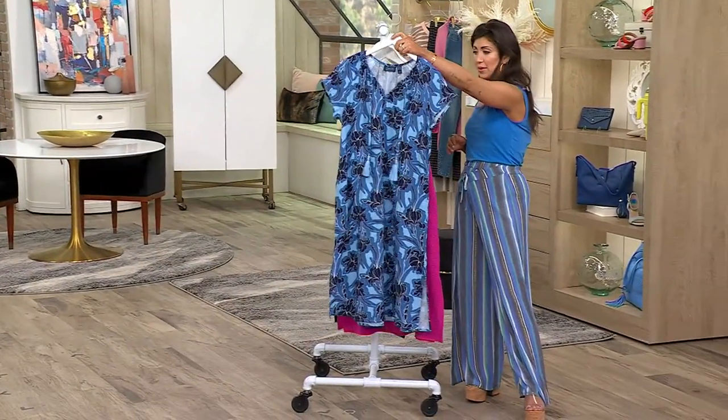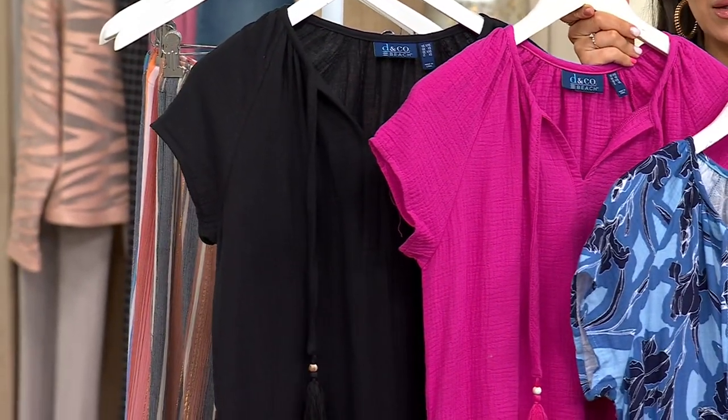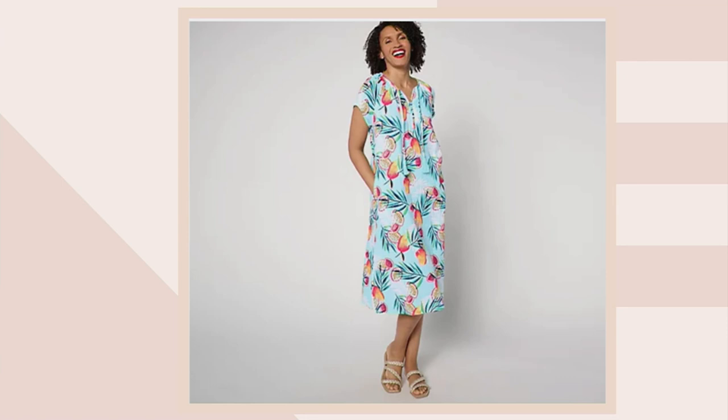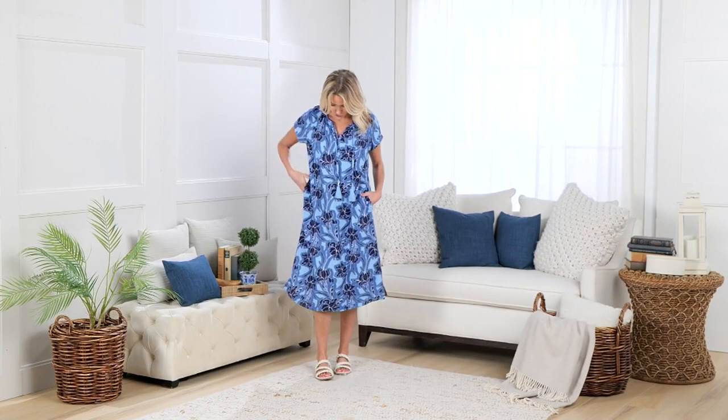The colors are navy floral, berry fuchsia, and black. On QVC.com we have two more: aqua papaya and olive palm. The petite length is 41 to 47 inches, and the regular is 43.5 to 49.5 inches.